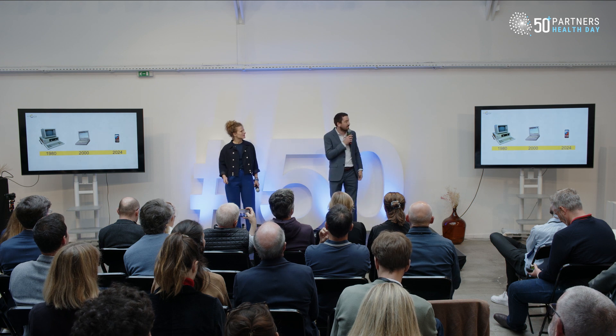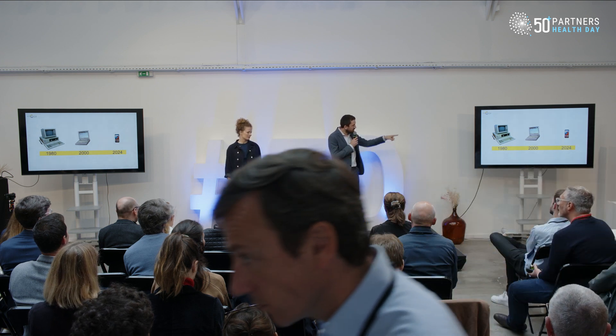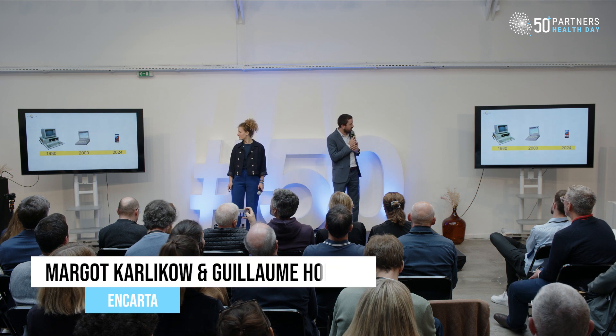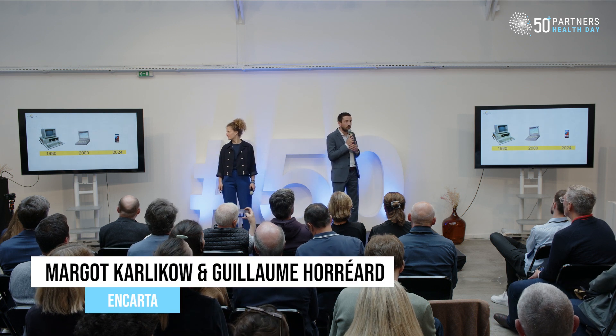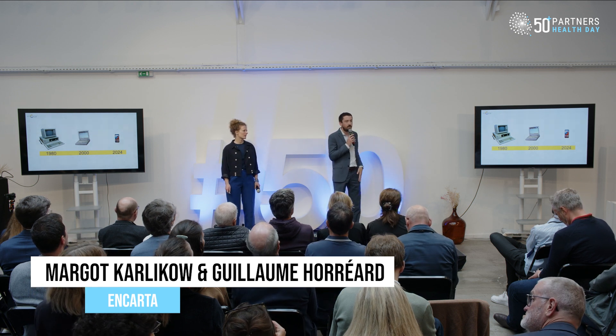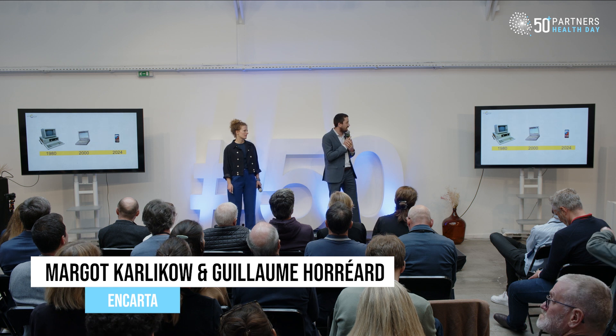Hi everyone. In the 80s a computer looked like that. 20 years later in the 2000s, computers were portable — you could bring them anywhere with you — and nowadays we all have a smartphone in our pockets as powerful as a computer.